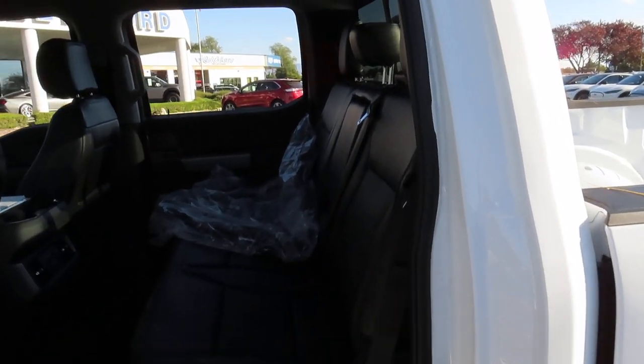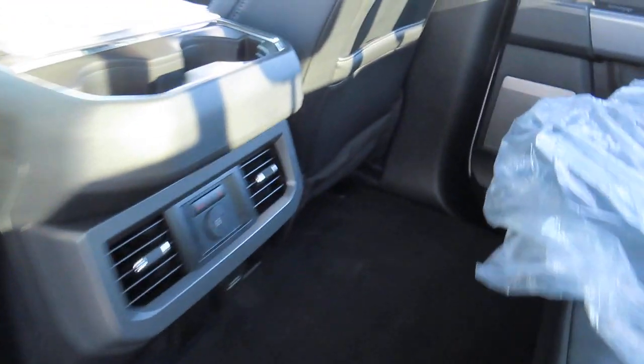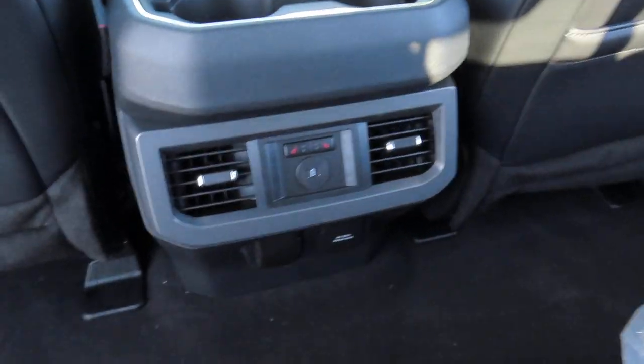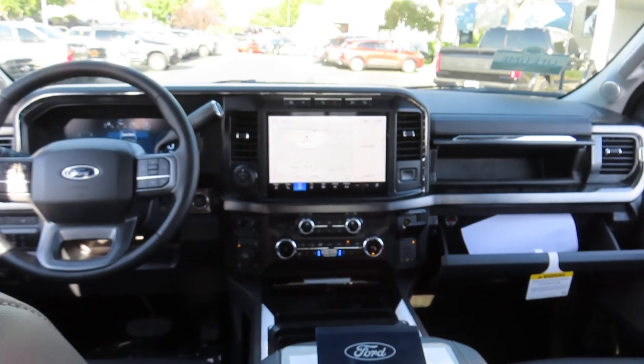And just behind those three back seats is your power sliding back window. And these two outside seats in the back — so left and right seats — they also have their own heating options.